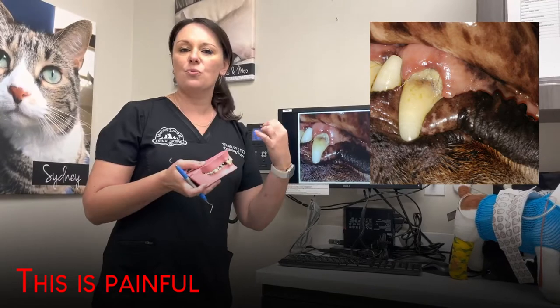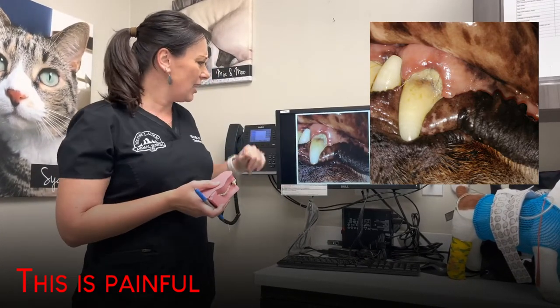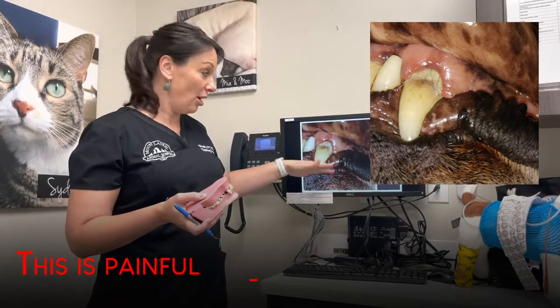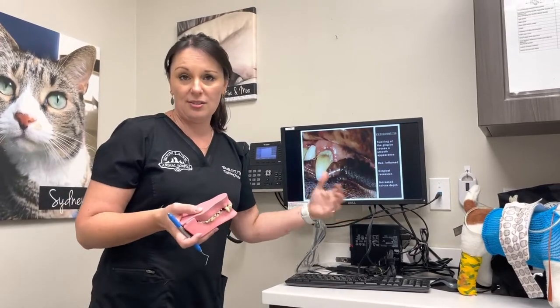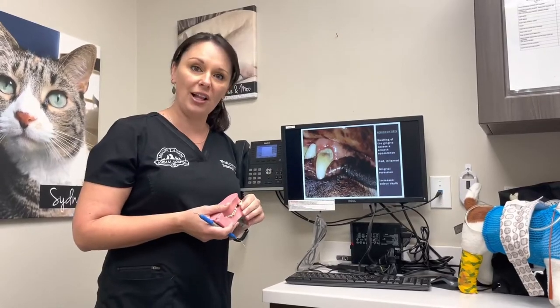The gums become swollen, they become more red, they become puffy because of the inflammation. As that progresses, this eventually leads to bone loss that holds the tooth in place, and as it continues to progress teeth can become mobile, and eventually in severe cases the teeth can fall out.